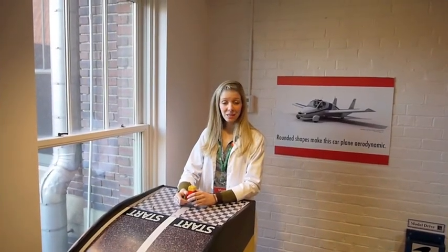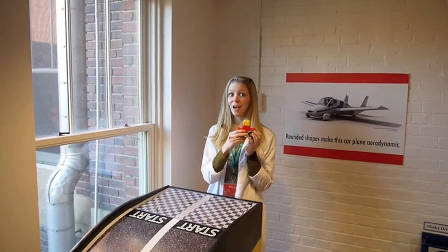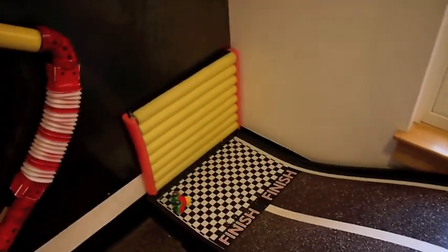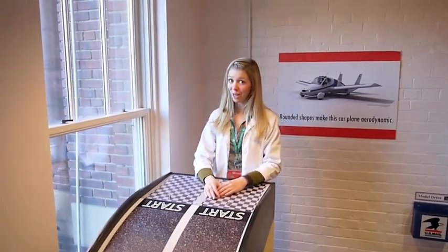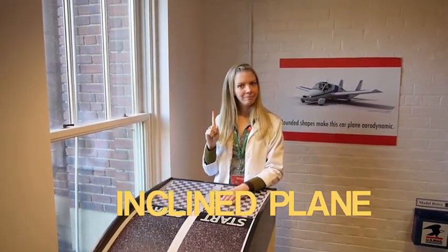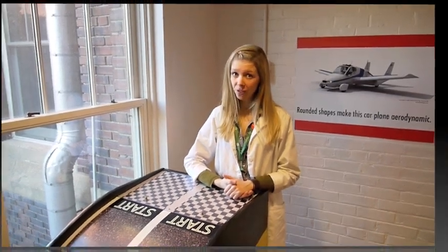The Thinkering Lab is a place to study forces and motion. People can build cars and then test them on this ramp. The fancy word for ramp is inclined plane. There are all sorts of discoveries to be made here. Engineers are always asking questions and trying to figure out problems. Can you work together to answer some of these questions?